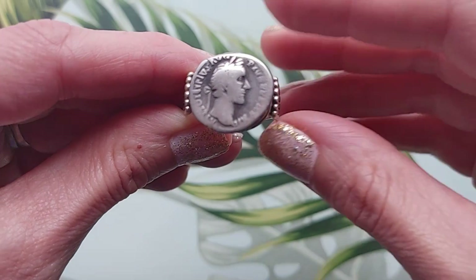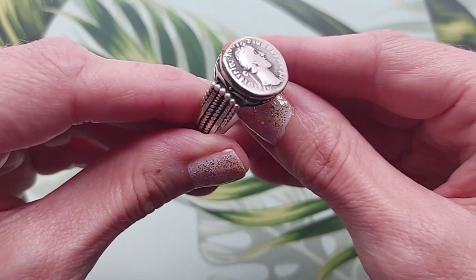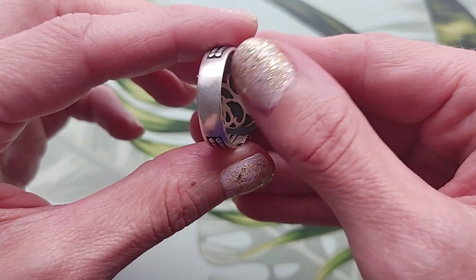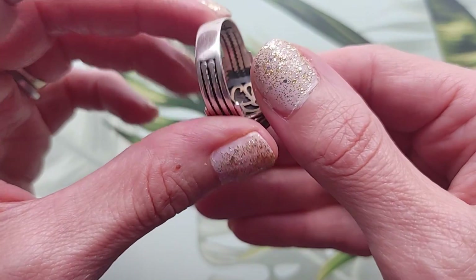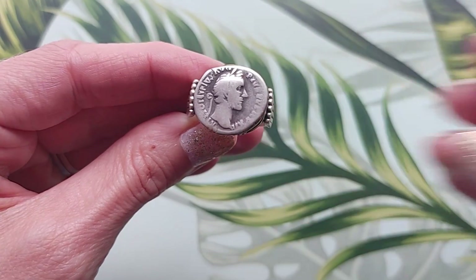The last ring in today's jewelry collection is also a coin on top signet style ring. This coin is an original sterling silver ancient Roman coin mounted on this size 12 band. The ring features Emperor Antoninus Pius, known as one of the five good emperors — he ruled during peaceful times from 138 to 161 CE.